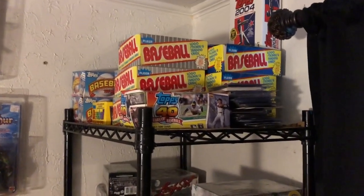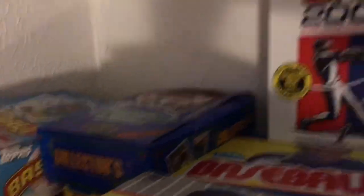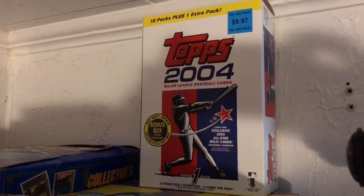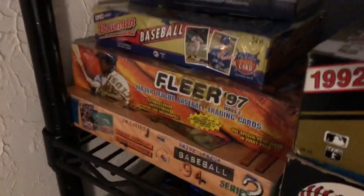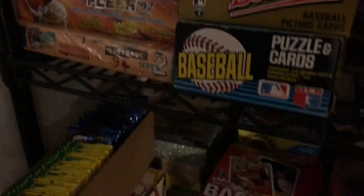We've got a bunch of '89s up top — '89 Fleer, cello, and wax. There's an '89 Upper Deck box, full, 36 packs. A 2004 Topps Series 1 Blaster Box with 11 packs — that's a Yadier Molina Rookie series. Down on the second shelf: 92 Bowman, one of my favorites; 2001 Bowman Blaster — really hard to find, that's a Roy Halladay Rookie; 90 Leaf Series 1 and Series 2, both sealed; 93 Bowman; 97 Fleer Series 2 — that's a David Ortiz Hobby Box, not Retail; 85 Donruss; 81 Fleer. Just all kinds of goodies — Topps Kids, 82 Donruss Box, 85 Topps Box, 86 Topps.